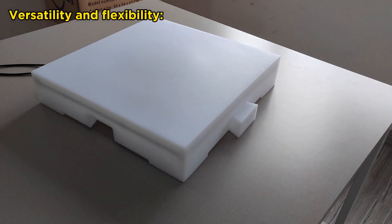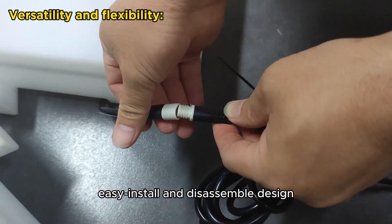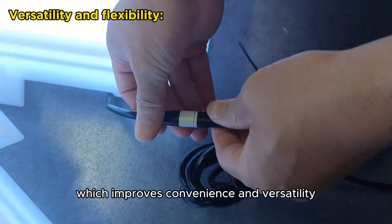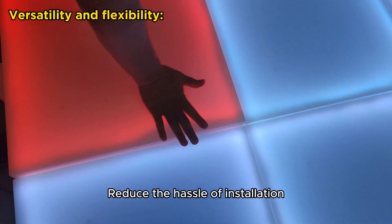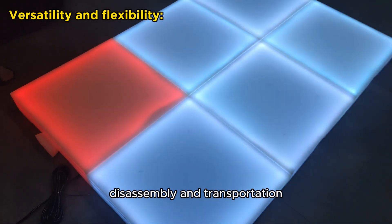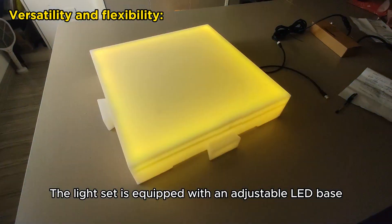The LED square dance floor lights are easy to carry, with an easy install and disassemble design, which improves convenience and versatility in various venues, reducing the hassle of installation, disassembly and transportation.